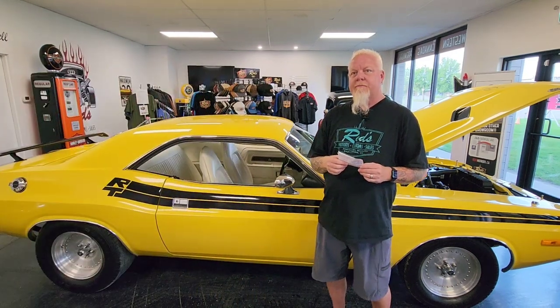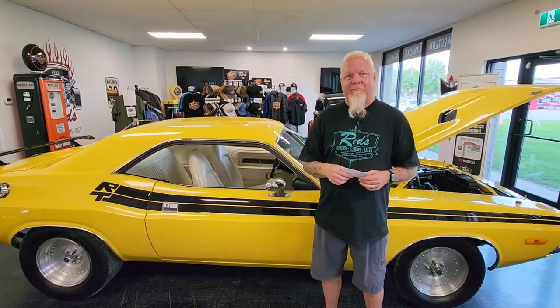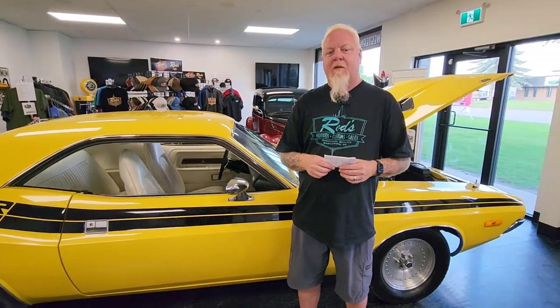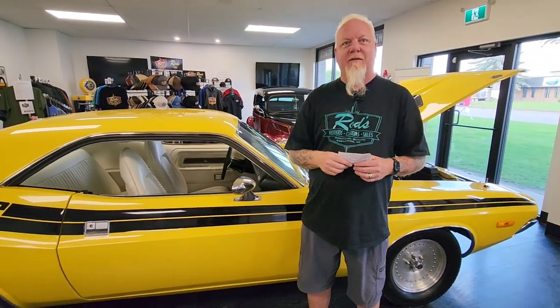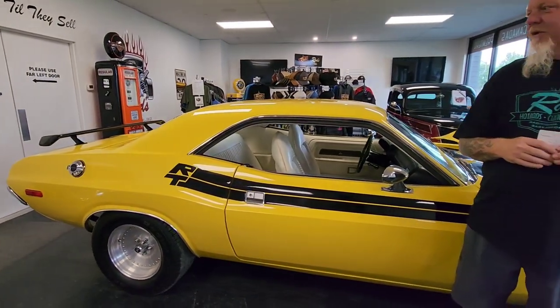Let's start with what's in the showroom here. This is Rod's favorite right behind us — your high school in a box right here. Just throw some Def Leppard on and good to go. When you're in this car, it brings you back to the 80s in high school.